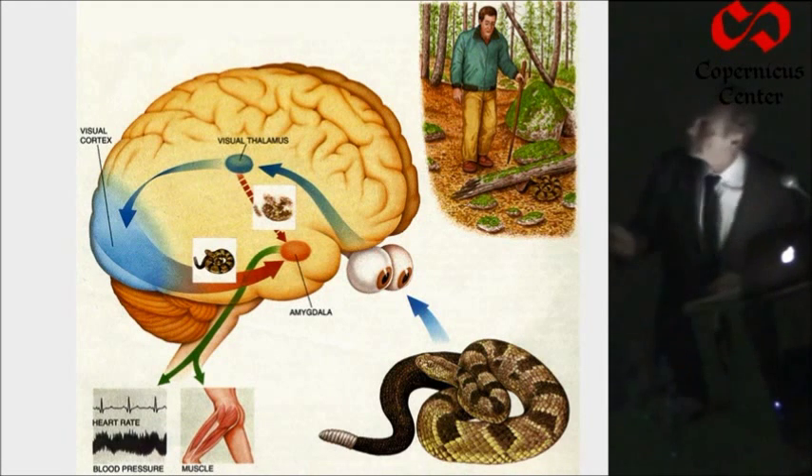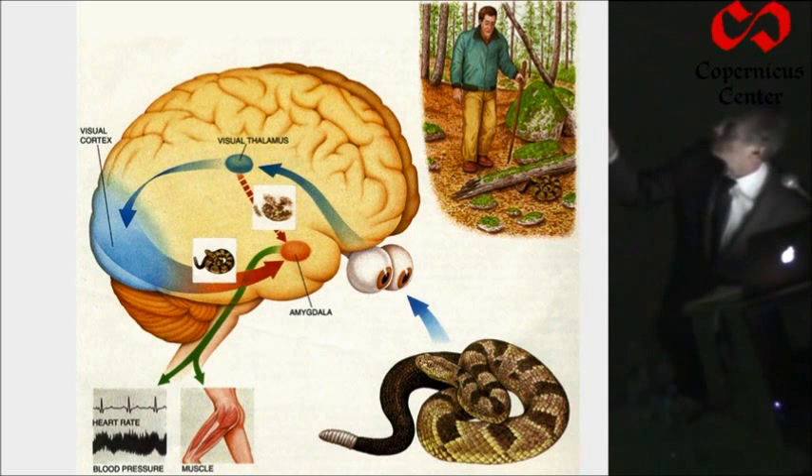So the amygdala is here in this example: a hiker's walking through the woods, he's about to step on the snake, he freezes, his blood pressure and heart rate begin to accelerate. The stimulus goes into a way station in the lower part of the brain called the thalamus, and then it will go to the cortex where the person can perceive the snake. But it also gets to the amygdala directly from the thalamus, providing a quick and dirty input to the amygdala.